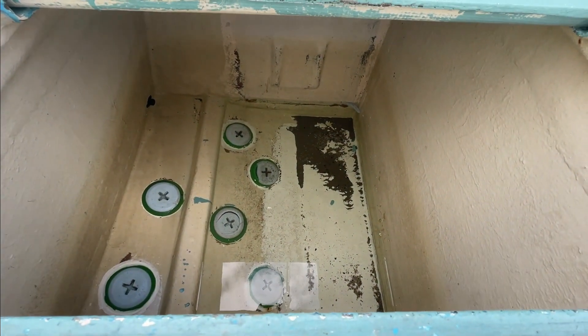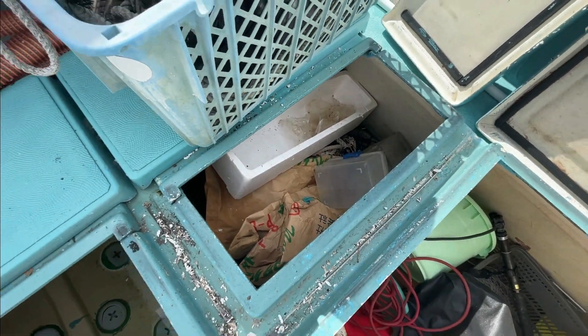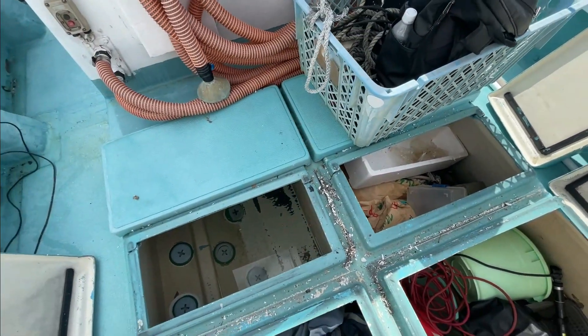ここがメインで使っていらっしゃるイケス。オーナーは若い時には月に4、5回は近場の浮き流し釣りを楽しんでいらっしゃったそうですけど、最近は月に1回行くか行かないか程度だそうです。